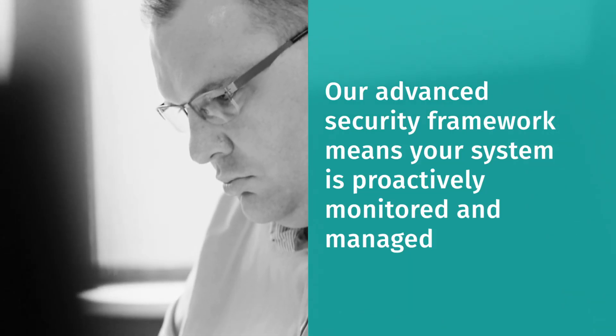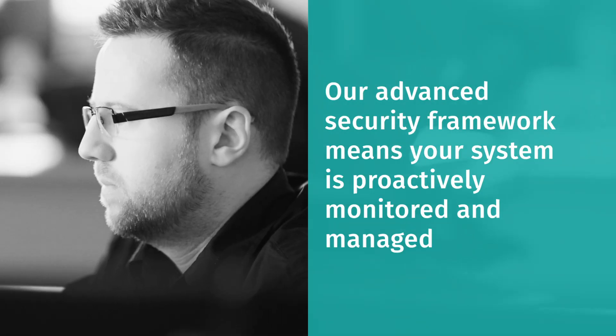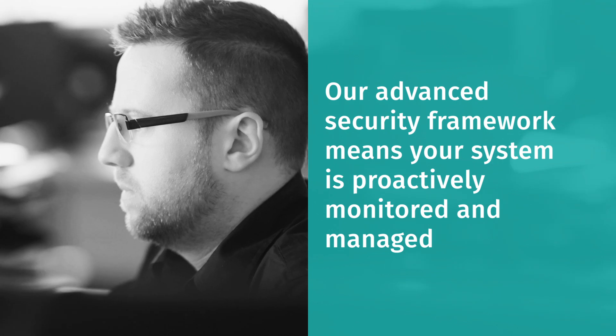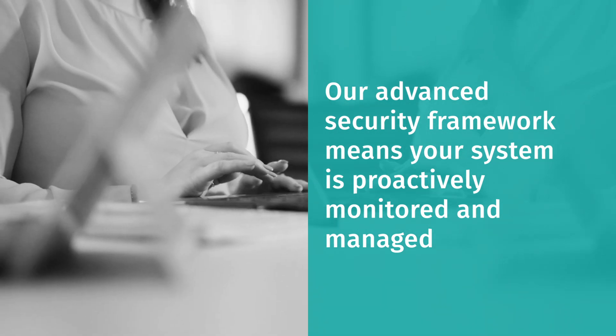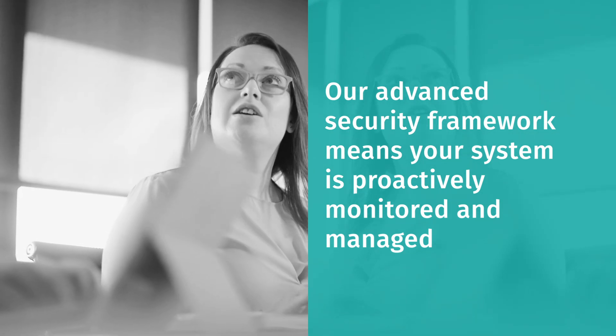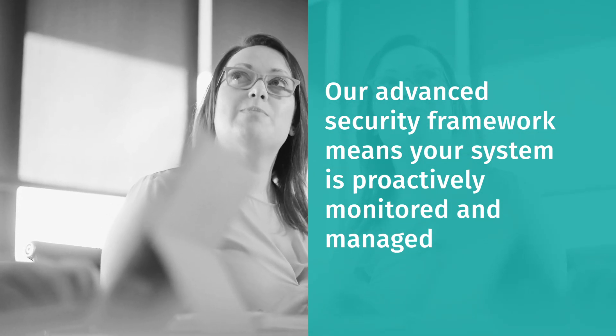Ready to talk? Give us a call now. By implementing our advanced security framework, you will ensure that your IT network is configured correctly and then proactively monitored and managed in the future. With cyber threats constantly changing, this proactive approach helps to keep your business as safe as possible.